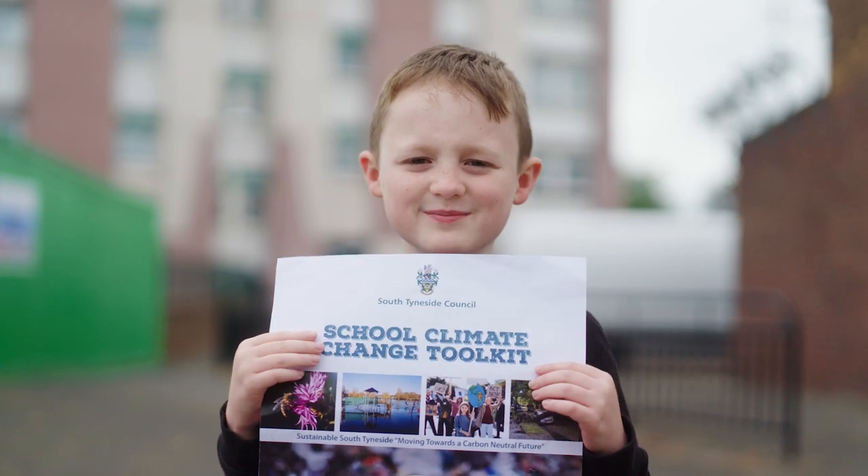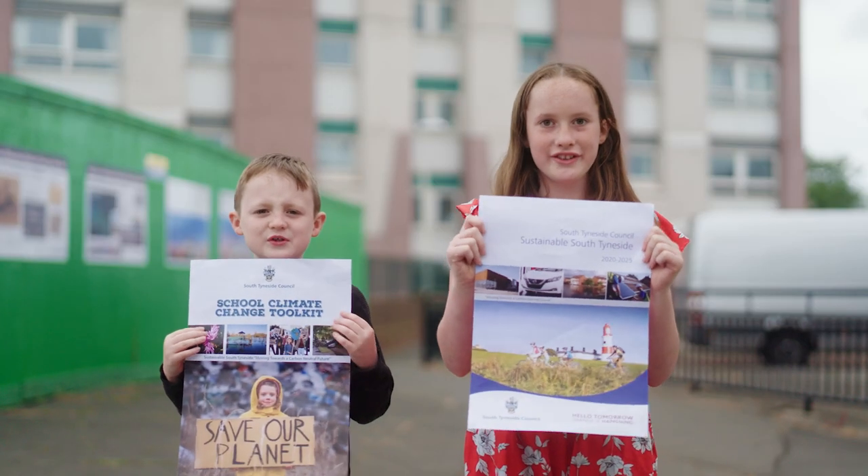There's no planet B. The climate is changing, so should we. It's for our future.